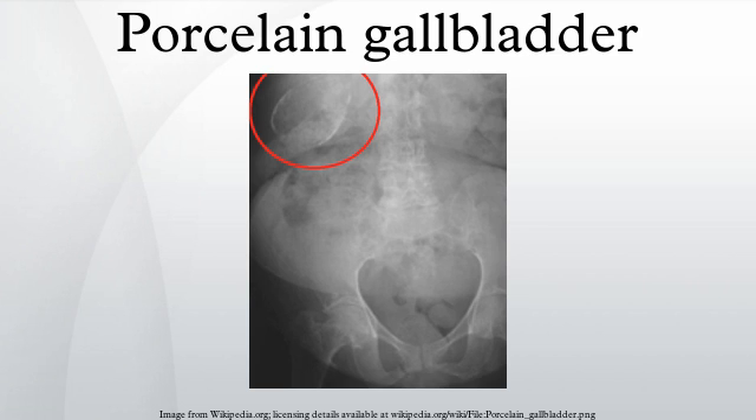Porcelain gallbladder is associated with gallbladder cancer, but the precise nature of the association is uncertain. Two review articles examine the association between cancer of the gallbladder and calcified gallbladder. One study reported an incidence of gallbladder cancer of about 1% in patients with calcified gallbladder.